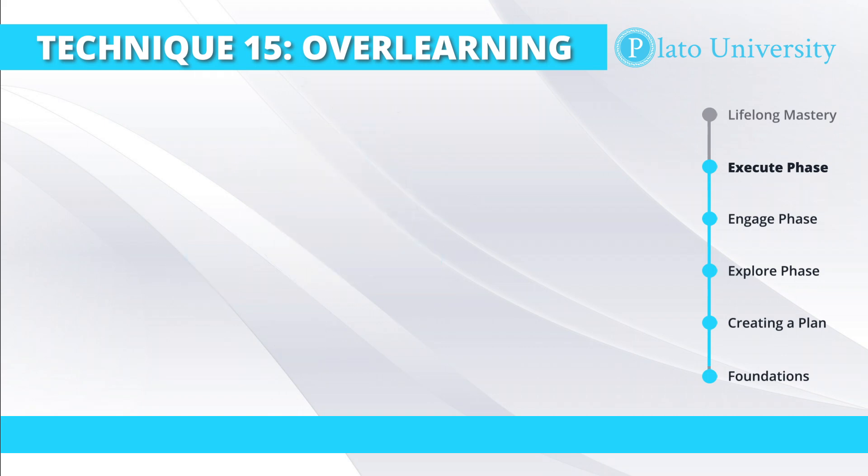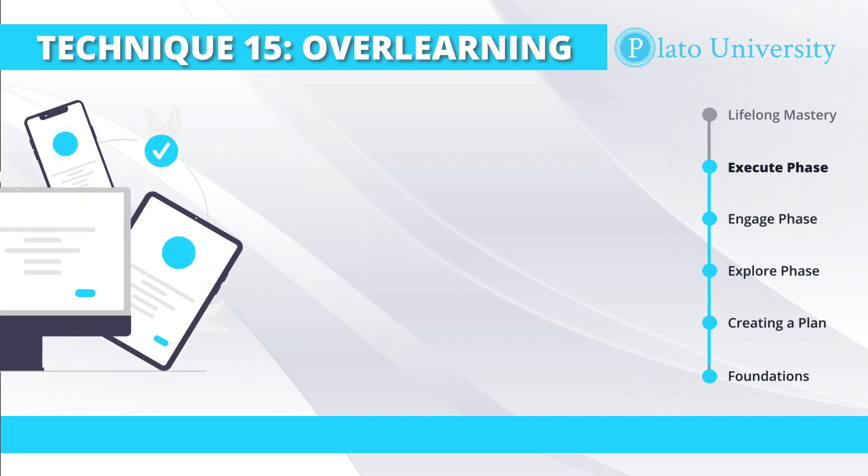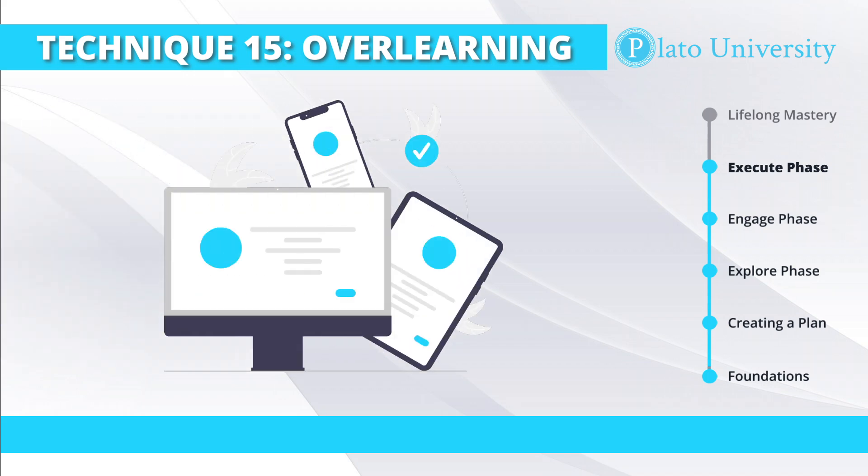When you're engaging in over-learning something, you can often use different material to help you practice. This is going to allow you to learn something from as many different perspectives as possible to try and gain complete understanding of those topics. Doing this has a number of powerful benefits. First off, the more you approach something from different perspectives, the better and more holistic understanding you'll have of it.